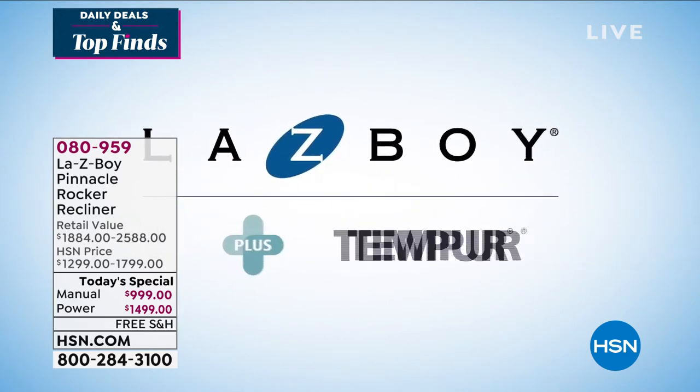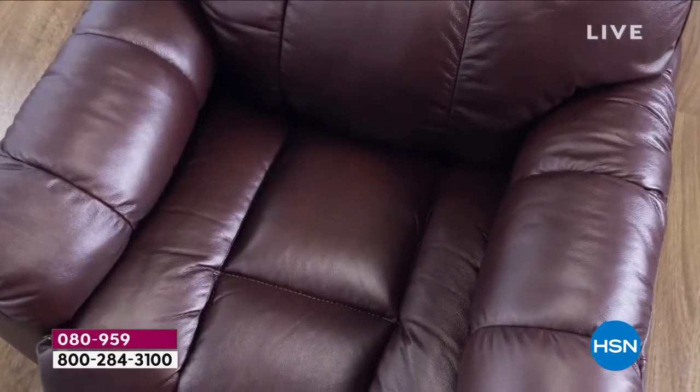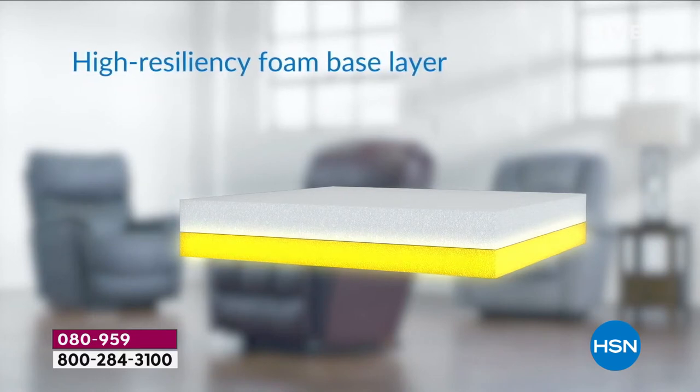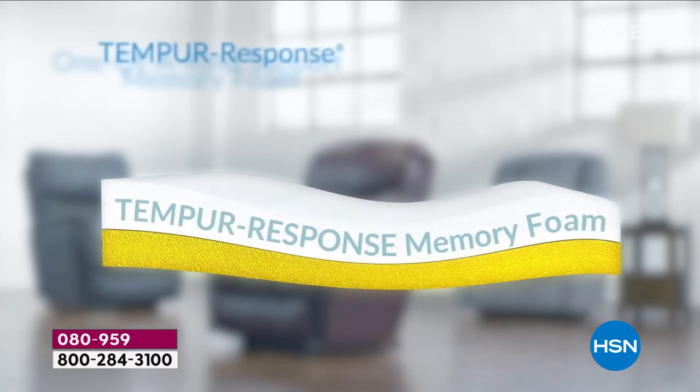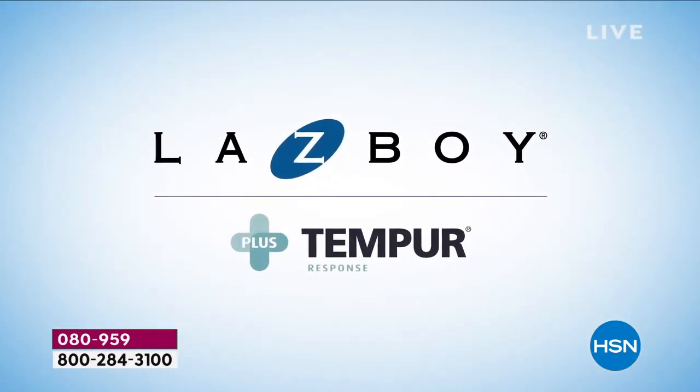La-Z-Boy plus Temporal Response Memory Foam — the innovation of comfort with advanced pressure relief and support provides the ultimate relaxation. Our recliner cushion includes a high-resiliency foam base layer topped with a layer of Temporal Response Memory Foam for one-of-a-kind support, deeper relaxation, and enhanced durability. Leave it to the company that invented the recliner to bring us something that truly is not only their newest, but something we have never been able to bring you before. What you're looking at is our top seller when it comes to La-Z-Boy — this is the pinnacle.